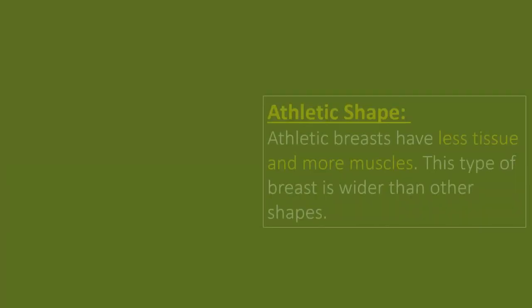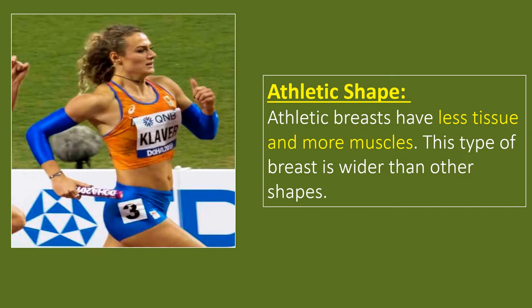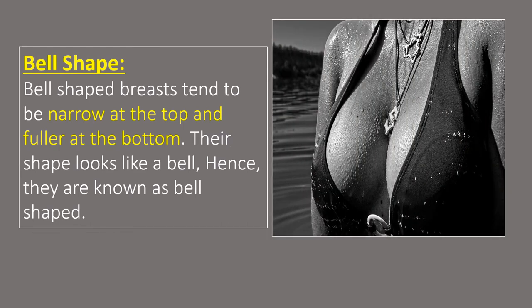Athletic shape. This type of breast is wider than other shapes. Athletic breasts have less tissue and more muscles. Having athletic breasts does not mean that you are a sports person; it has nothing to do with whether you are athletic or not. Bell shape. Bell-shaped breasts tend to be narrow at the top and fuller at the bottom. Their shape looks like a bell, hence they are known as bell-shaped.